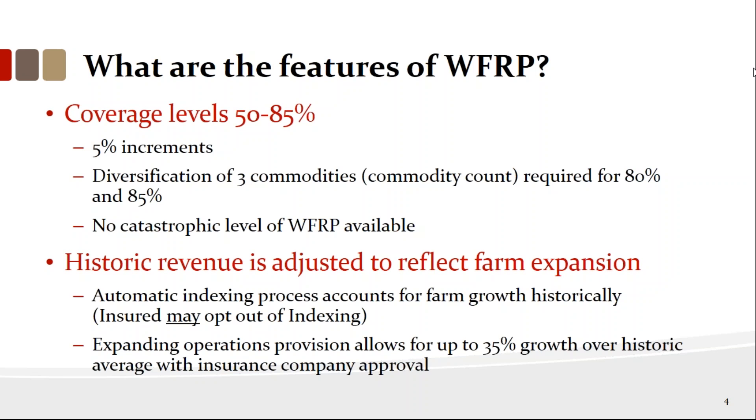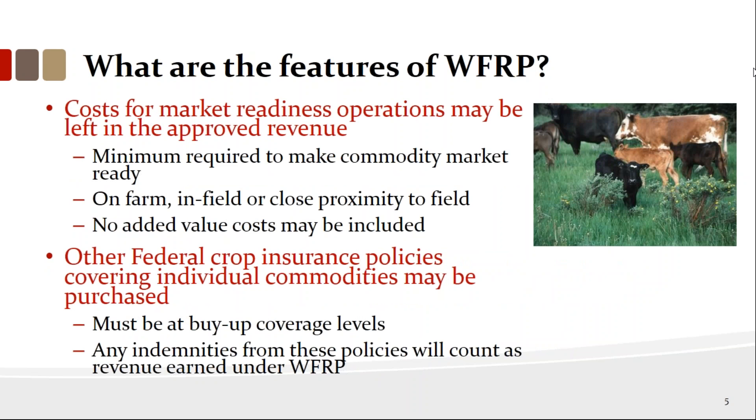For expanding operations — say you've historically had 100 acres of corn and this year go to 125 acres, a 25% increase — you can petition your agent and company to go above your average by up to 35%. The cost for market readiness mostly applies to specialty crops where people do things to enhance price. We cover the cost of getting a commodity ready for market — on-farm or in-field costs — but not added value. For example, if you're making wine from grapes, we'll cover the grapes but not the wine.